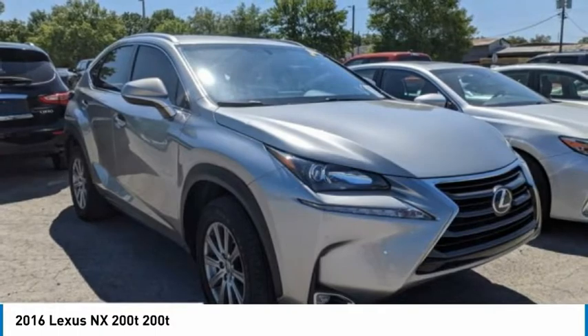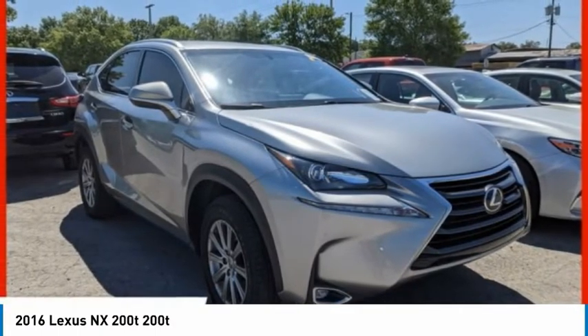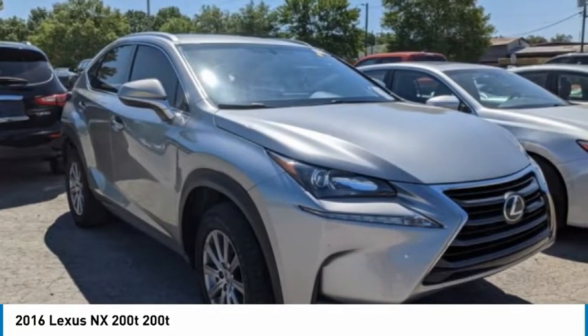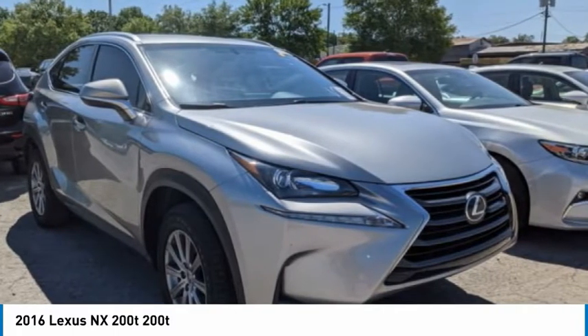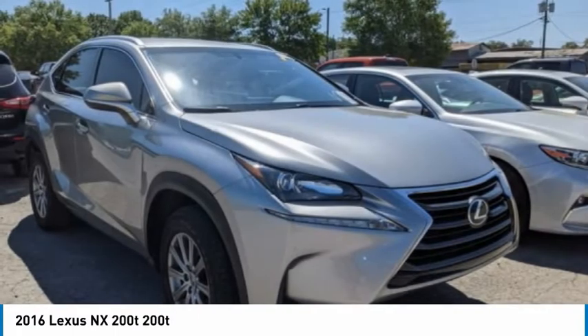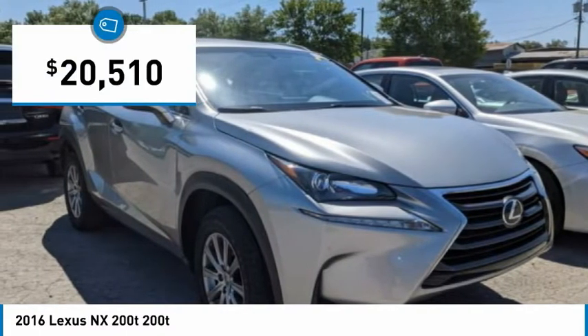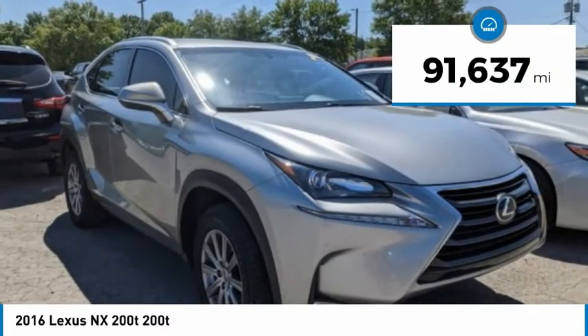The Lexus NX is sculpted to look nimble while hinting at the incredible power concentrated inside. The interior of the NX directly evokes the premium urban feel of the vehicle, combining the structural beauty of a high-performance machine with the material feel that maximizes luxury and functionality, and is priced below $25,000. This vehicle has less than 95,000 miles.